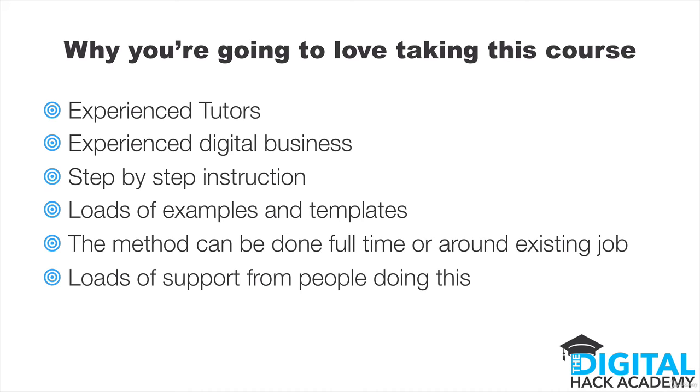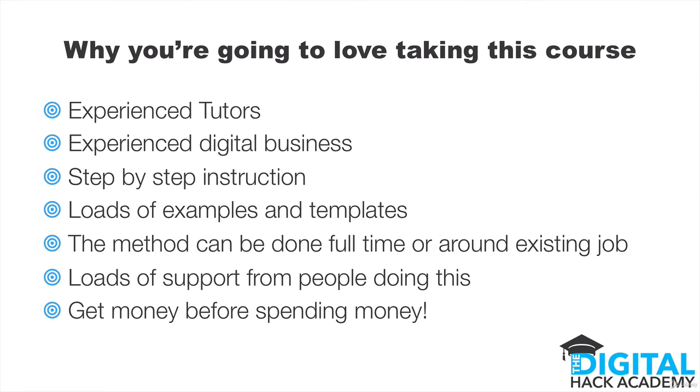You're going to get loads of support from people actually doing this right now. You have an unlimited opportunity to ask us questions about our experiences and what we did. So if you've got any challenges with any of these steps, we can point you in the right direction. And you'll be part of a community of people that are doing this and experiencing the same things that you are, so you'll be able to ask them questions as well.